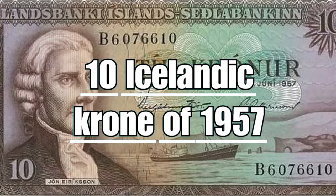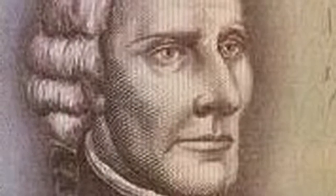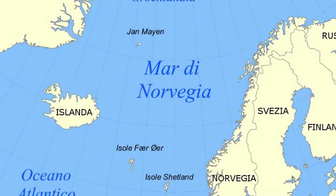The 1957 Icelandic 10 crowns depict the bust of John Ericsson, a well-known explorer and politician who sailed the Norwegian Sea between Iceland and Denmark. On the center, the inscription which translates to express the nominal value of 10 Icelandic crowns, just below a ship sailing in the icy waters of the Norwegian Sea.